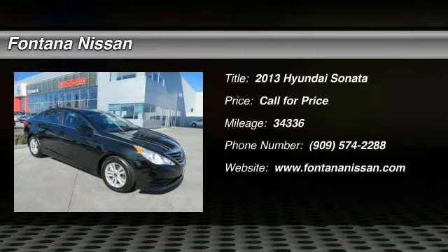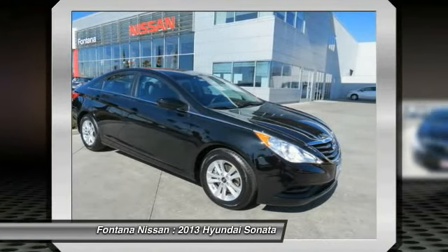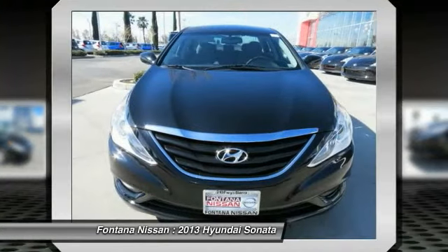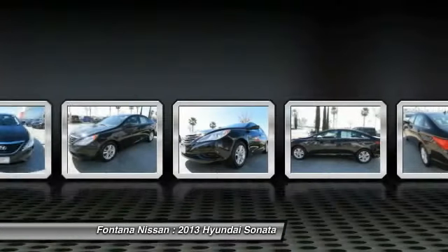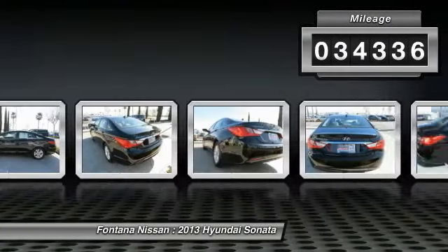The 2013 Sonata has a long list of technologically advanced interior features and options that make driving safer, more convenient, and much more fun. Don't forget the exterior corrosion protection — a 14-step roto-dip system that provides unmatched protection for your Sonata. This vehicle has less than 35,000 miles.